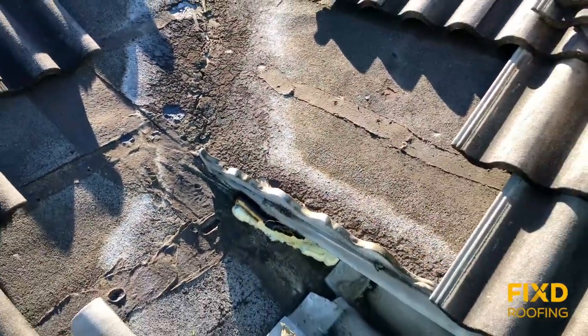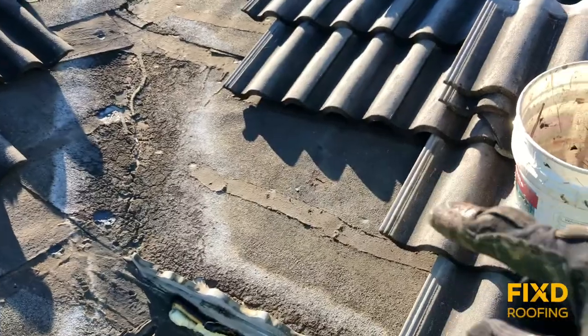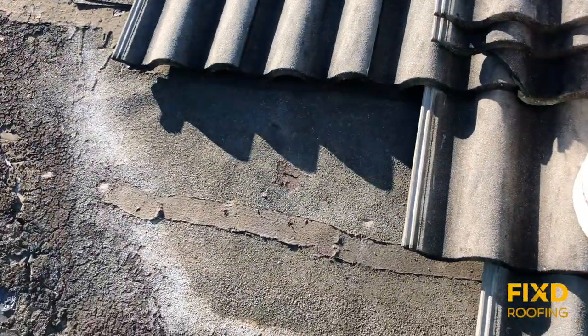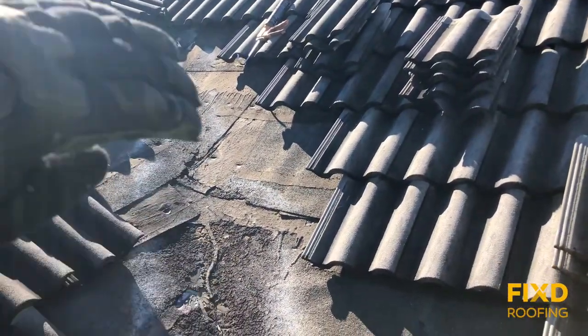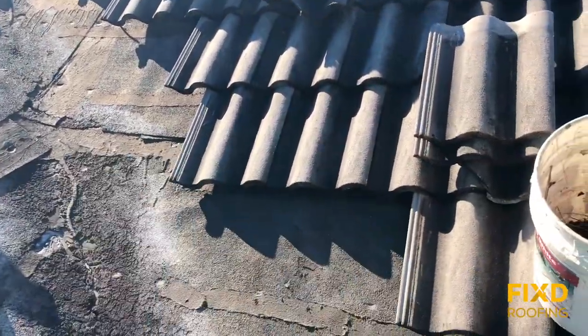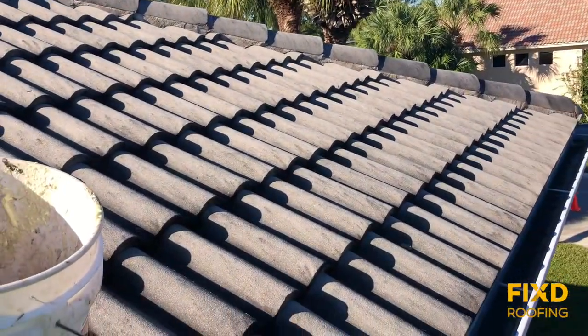So why is it worth it to fix this roof versus just replace everything? If you look, I pulled off a few tiles to the side here. Once we get away from the heavy water traffic area and the sun-exposed zone and get into the field of the roof — right over here is a good example — the underlayment in this area is clean. It almost looks brand new, like it was just installed. The tile in this area is blocking all the sun and no water is running over it.